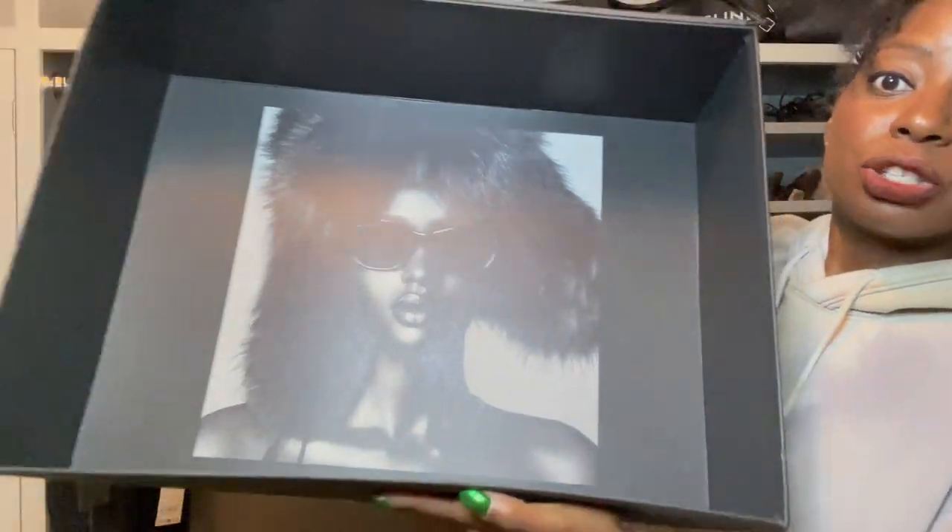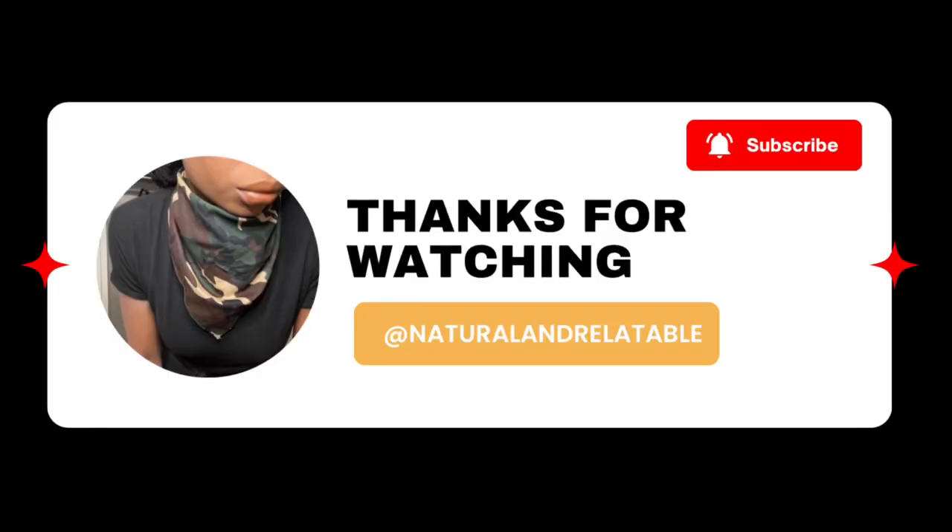Whoever this model is, you're gorgeous. It was fun. I hope you enjoyed it. Let me know which piece is your favorite. Until next time, take care and subscribe. Your girl is trying to make it past three subscribers, okay? Thank you. Bye!